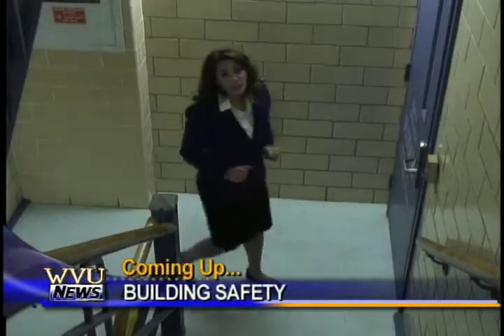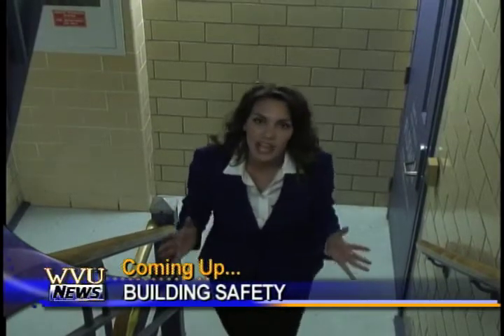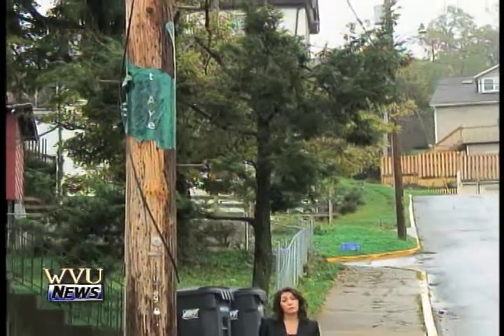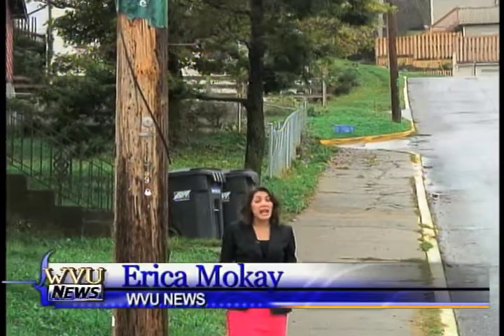When the planes crashed into the World Trade Center on September 11th, people were trapped in stairways just like this one. I'm Erica Moke and coming up next on WBU News, I'll tell you how university officials are making sure that doesn't happen here. WBU News starts now. It can cost anywhere between $30 and $300 to replace street signs, so to prevent theft and reduce cost, the city is resorting to plastic wraparound street signs like the ones here on Grant Street.